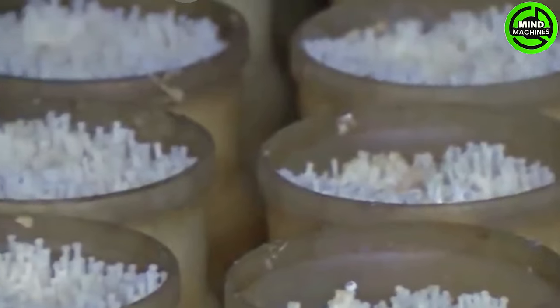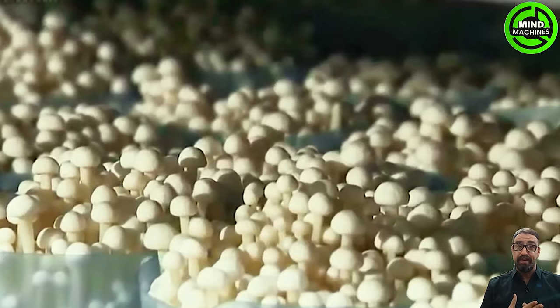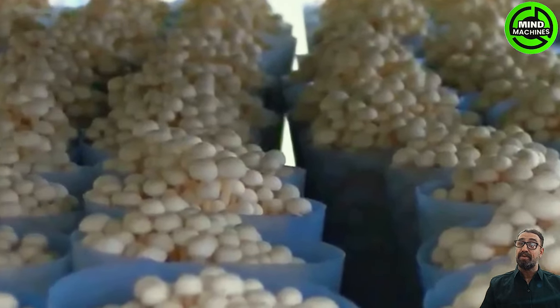Mushrooms are cultivated extensively today to cater to consumer demands, prized for their sweet flavor, subtle aroma and frequent use in hotpot dishes and grilled cuisine.